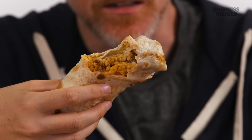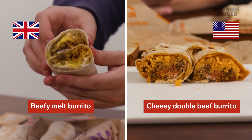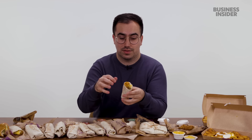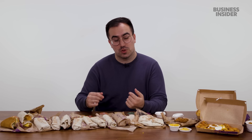Both the US and UK menus have a ton of burrito options, but strangely there are no burritos from the UK that appear on the US menu in the exact same form. UK exclusives include the chicken enchilada burrito and the beefy melt burrito, which looks very similar to the US cheesy double beef burrito. The beefy melt has rice, double beef, nacho cheese, and crispy chips — that liquid nacho cheese sauce makes it the archetypal Taco Bell burrito: beefy, cheesy, salty, bready, and oily.